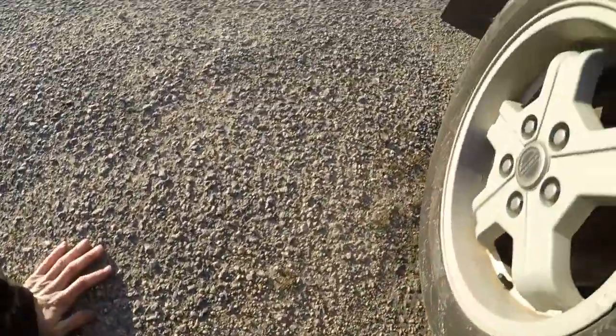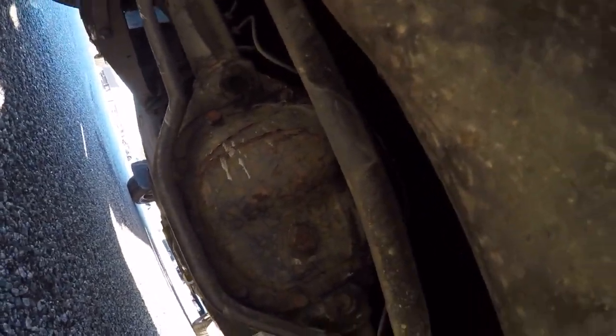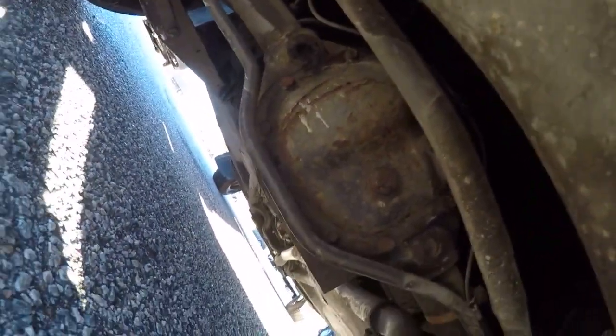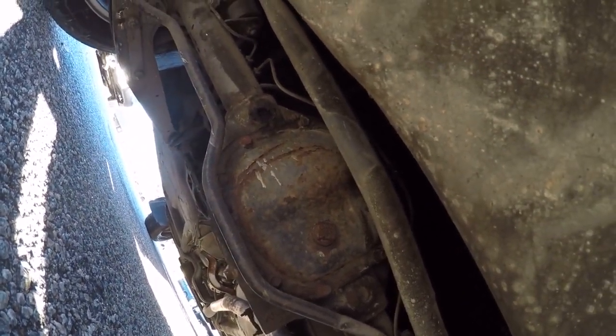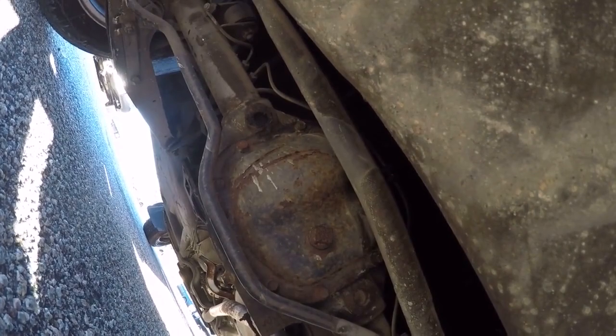Looking underneath — it is dry under here, there are no leaks. I'm pretty sure this has the limited slip differential. I'll have to do some more research — you Volvo heads, let me know in the comments if that's a limited slip or not. I'll get it up on the lift in the next few days and really get a look at it.